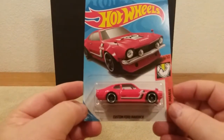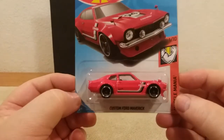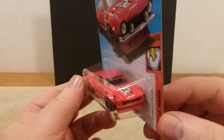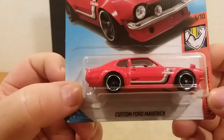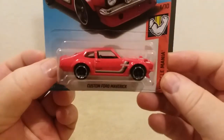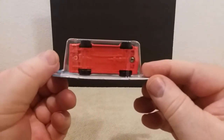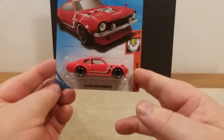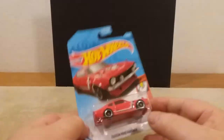This one right here is the Custom Ford Maverick. I actually owned a Ford Maverick in high school years ago — I can't even remember what year it was. Mine didn't look nothing like this. There's the front end of it, it's got '94' on it. Really nice. There's the back side of it and the underneath. Some nice card art there too. Anyway, that's the Maverick.